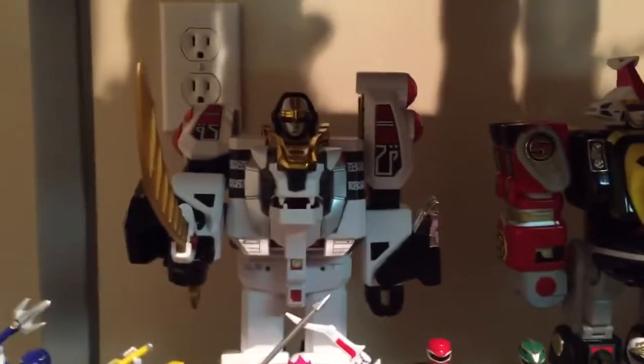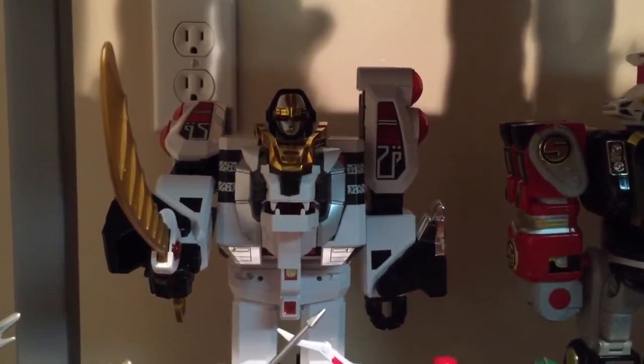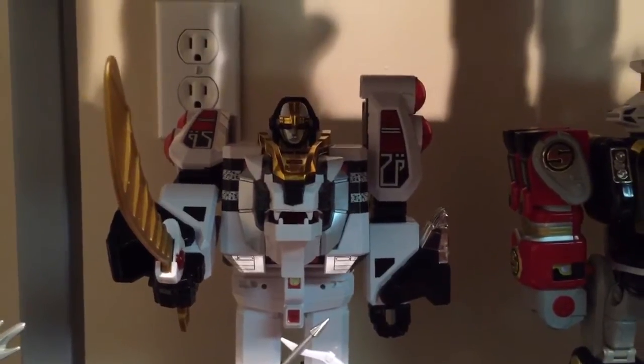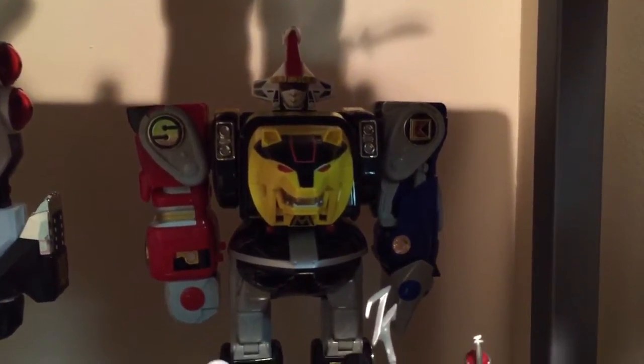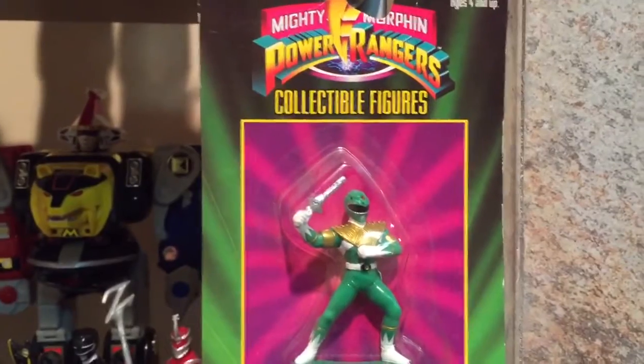Shelf one, shelf two - we have the Tiger Zord in reprolabels, brand new, I'm the first owner. The Ninja Megazord from season three in reprolabels as well, and here's one brand new on card that I have.